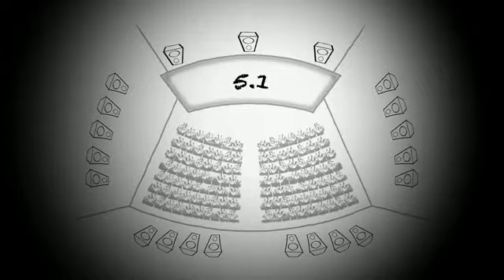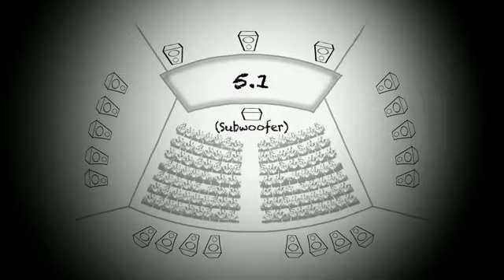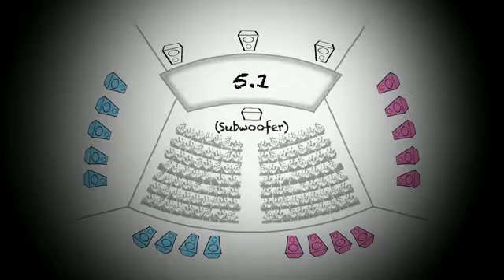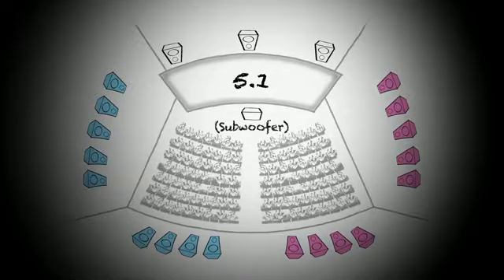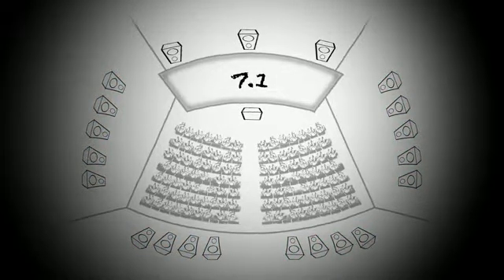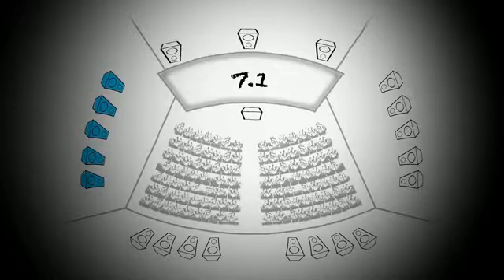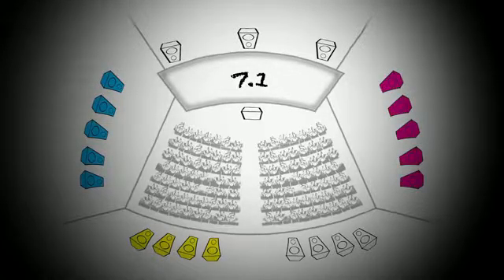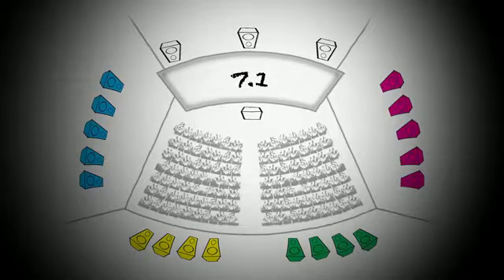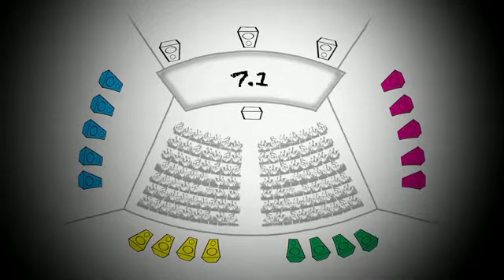Then with 5.1, we were able to split the room in half and have a left surround and a right surround, allowing more sense of movement of sound across the audience. With 7.1, we split the room again into four zones — left, right, back wall left, back wall right — giving us four surround zones instead of two, allowing even more definition.